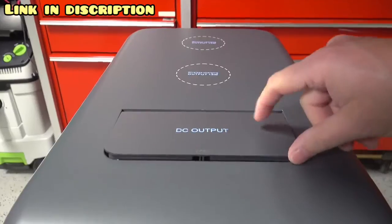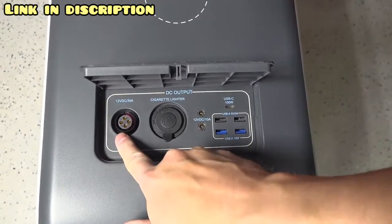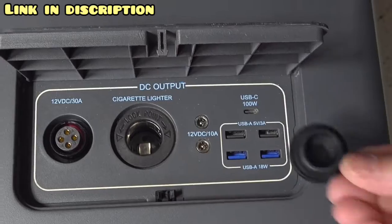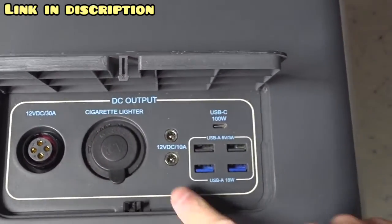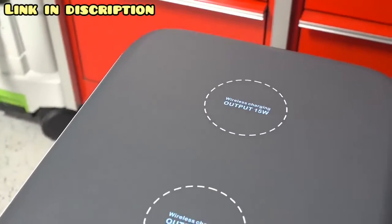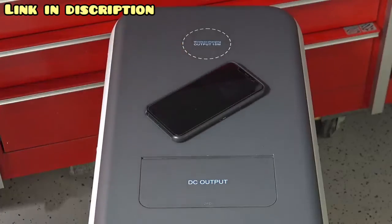On the top you've got the DC output cover, and when you flip this open you can see a number of ports: a 12-volt DC 30-amp plug, a fully regulated cigarette lighter-style outlet, two 12-volt DC 10-amp plugs, normal USB with fast charging, and a 100-watt USB-C port. You've also got wireless charging on the top of the unit — you can charge two different devices up to 15 watts each.